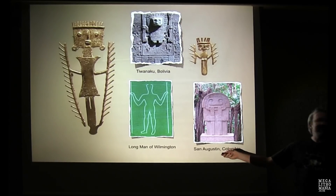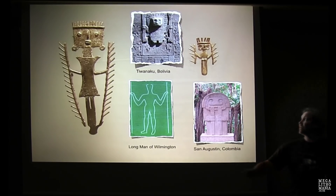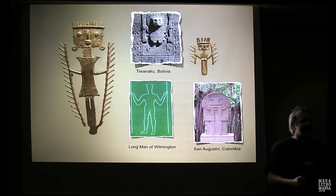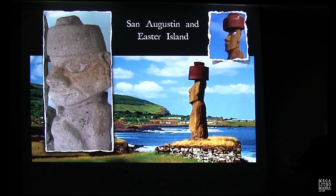We find the figure holding two staffs at San Agustín, Colombia, and the same at the Long Man of Wilmington in Sussex, England — and the Viracocha figure at Tiwanaku also holds two staffs. I believe these are surveying sticks, used to survey over great distances. The San Agustín figure is also quite similar to some heads we find on Easter Island — only 3,000 miles away, so influence could easily have spread.